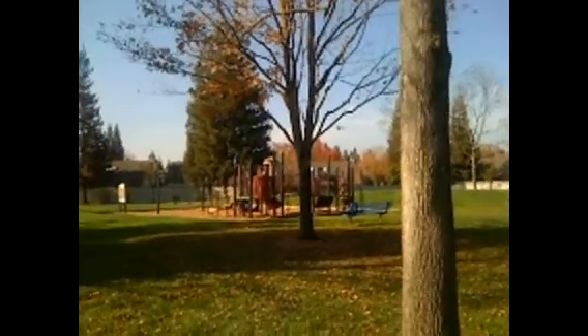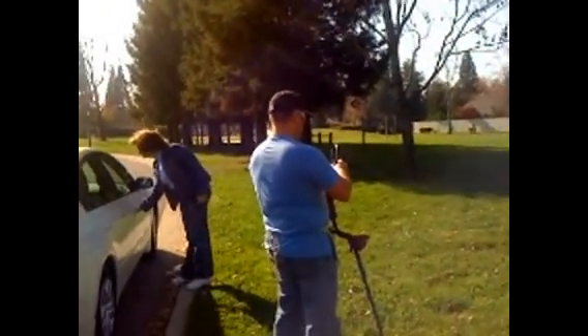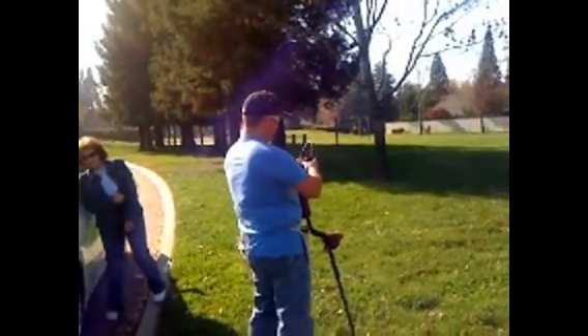All right guys, this is Hunter and Raven. We're going to check out this jungle gym over here at the park. It's a pretty nice looking park. Hey Raven, say hi! He's ready to go.